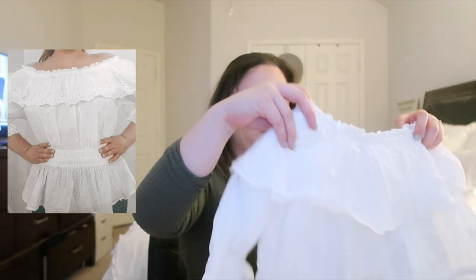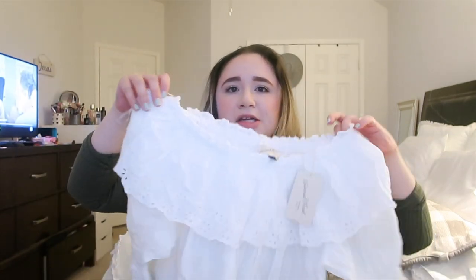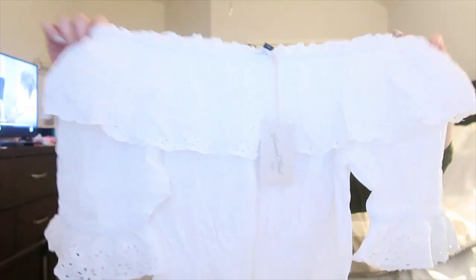The last thing I want to show is a top — it's a white off-the-shoulder lacy top and it looks really cute. This is a size large. It was originally $27 but was on sale for $19.99. I just love white tops and I'm trying to build a collection for summer and spring. I'm super excited about this.